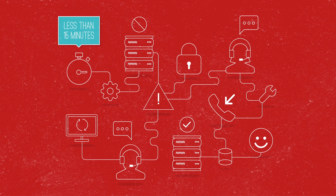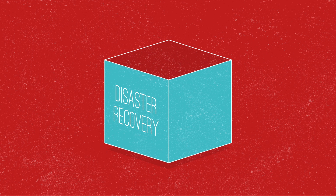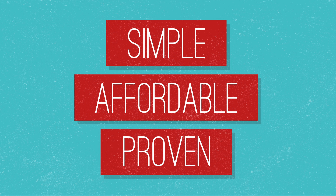Disaster recovery as a service is a safety net in a box, fully managed by our team of experts. It takes away the complexity of recovery, so you can get back to business as usual as fast as possible. It's never been this simple or affordable to have a DR plan that's proven to work.